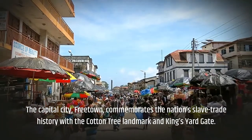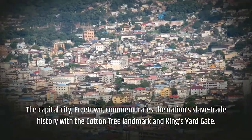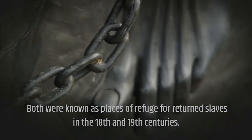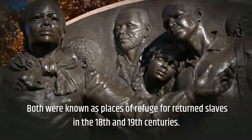The capital city itself, Freetown, commemorates the nation's slave trade history with the Cotton Tree Landmark and the King's Yard Gate. Both were known as places of refuge for returned slaves in the 18th and 19th centuries.